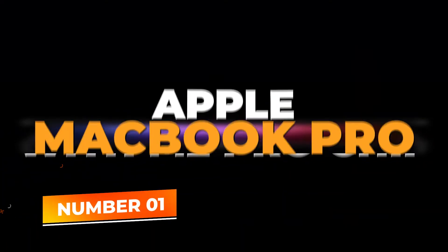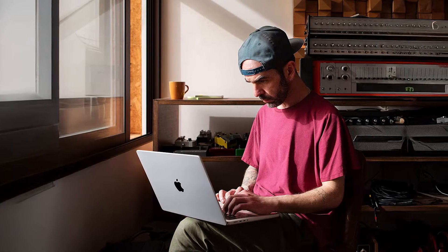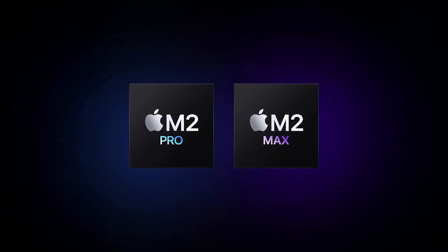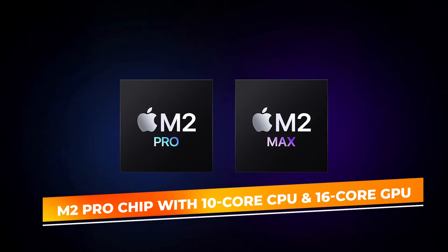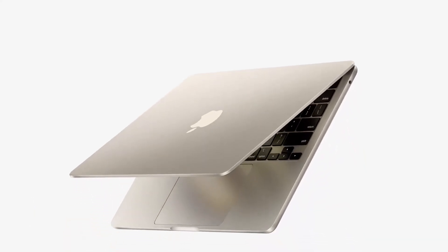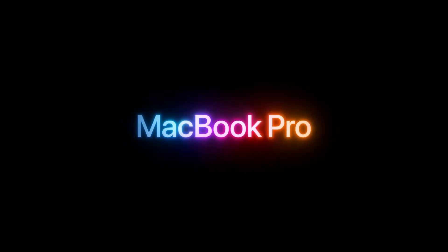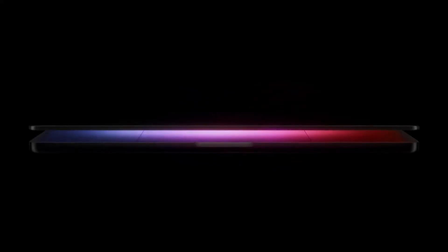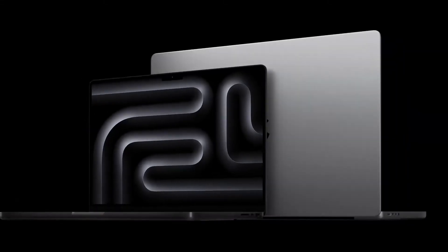Number 1: Apple MacBook Pro with M2 Pro Chip. Topping our list at number one is the Apple MacBook Pro, a powerhouse laptop that stands out as the perfect choice for developers across all fields. Powered by Apple's cutting-edge M2 Pro Chip, which features a 10-core CPU and 16-core GPU, this MacBook Pro delivers incredible speed and efficiency. It's an ideal solution for developers working on compiling large code bases, running virtual machines, and handling multiple projects simultaneously without any slowdowns.